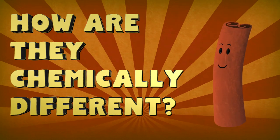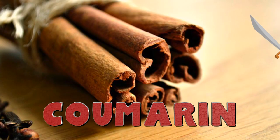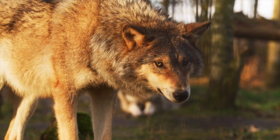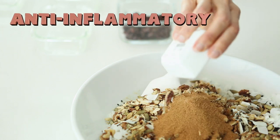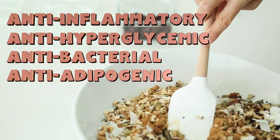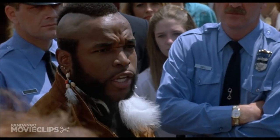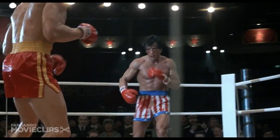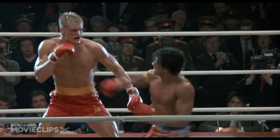Round four: How are they chemically different? The big difference between these two cinnamons is actually the chemical Coumarin. Coumarin is a chemical defense mechanism found in plants to fend off pests and predators. On the plus side, it's an anti-inflammatory, anti-hyperglycemic, antibacterial, and anti-adipogenic substance. Essentially, if diseases are Clubber Lang and Ivan Drago, then Coumarin is Rocky — fighting off all contenders with fierce determination, but without the epic training montages.